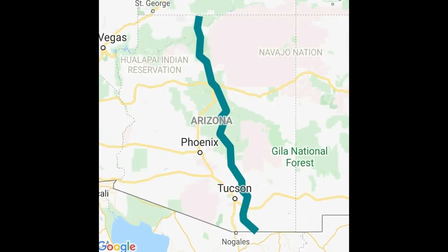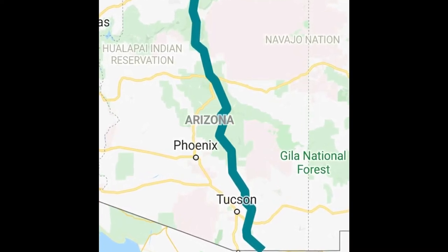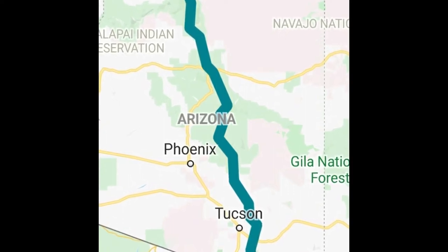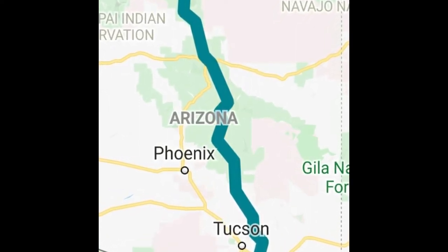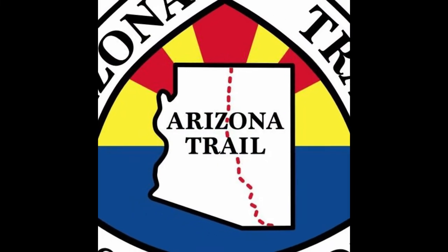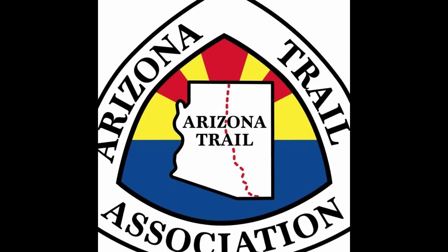The Arizona Trail is 800 miles through the state of Arizona, going through the Superstition Mountains and through the Grand Canyon. It's one of 11 National Scenic Trails in the United States and became part of the system in 2011. It's also one of three National Scenic Trails to be completely finished. I wanted to do another long trail that would challenge me mentally and physically with my cystic fibrosis — a trail that would push me beyond my limits and beyond what I thought I could ever do.